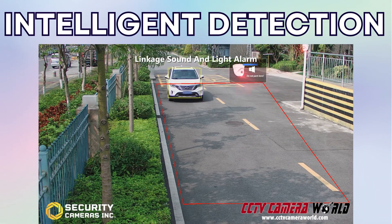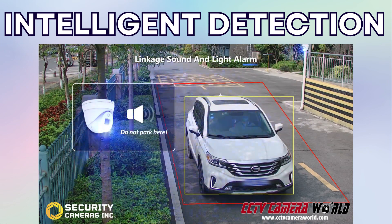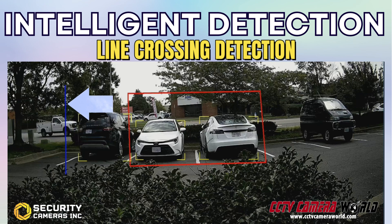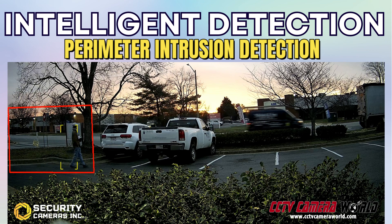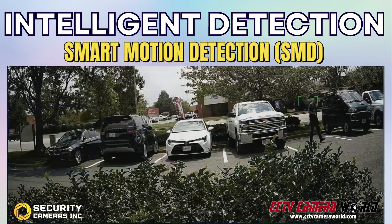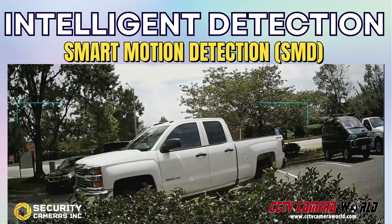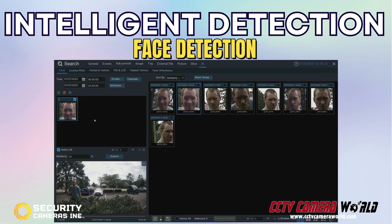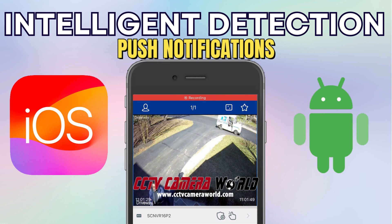Smart cameras are the cutting edge of precision, offering dependable surveillance, and this technology is readily available with Security Cameras Inc.'s products today. These cameras come equipped with essential smart detection features like line crossing and perimeter intrusion detection that are all customizable to your unique requirements. With smart event detection, you can significantly reduce false alerts and avoid unnecessary recordings. Some cameras have more advanced detection options like smart motion detection, which only activates when a human or vehicle is present, or even face detection, which only triggers when a face is seen.